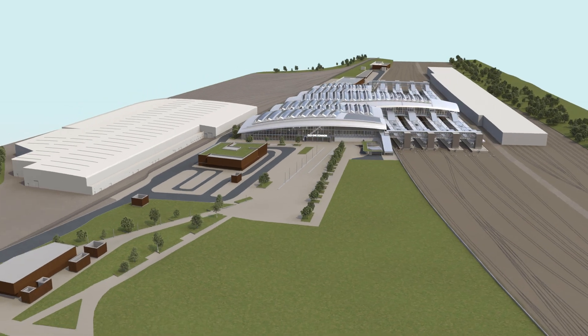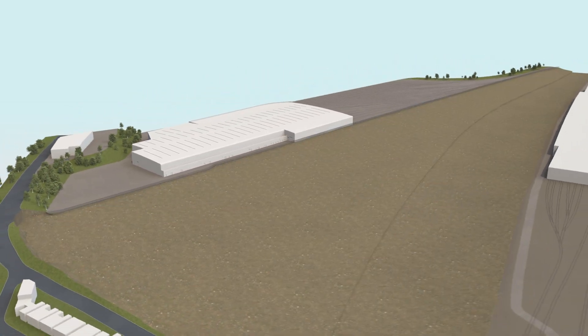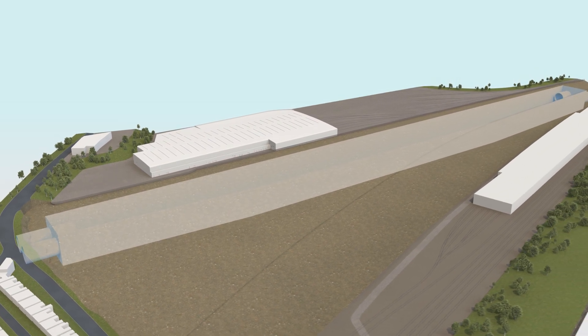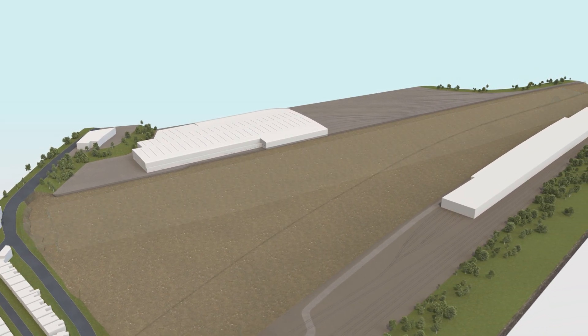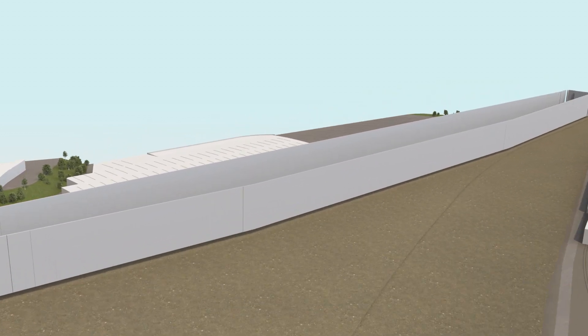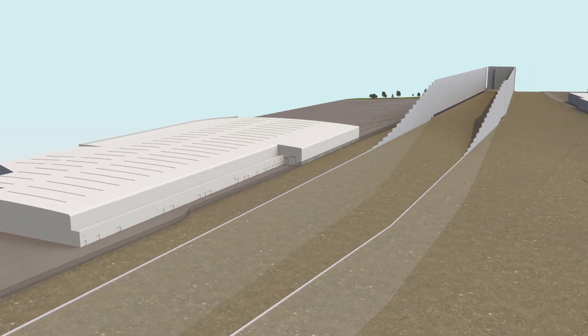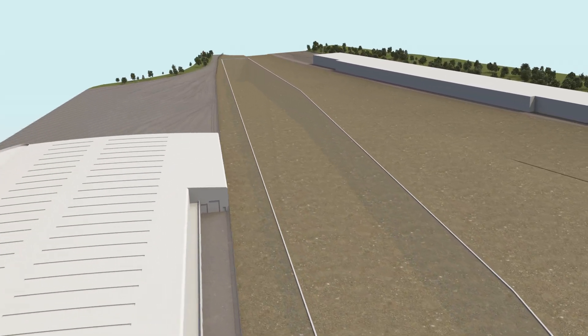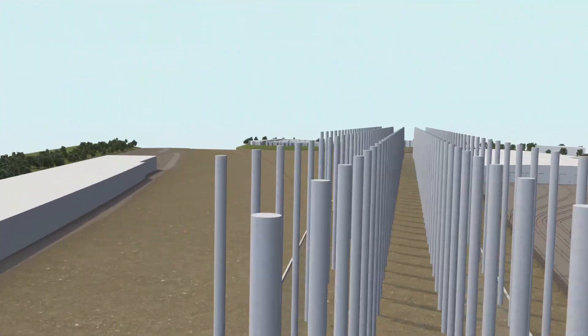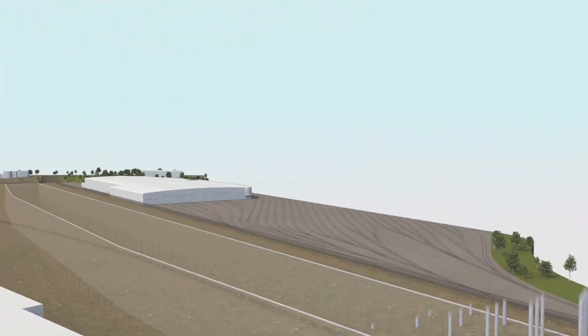In the first phase, the underground part of the station will be built — what we call the box. This is where six high-speed platforms will be located, serving the Midlands and the North. To build it, a 1.8km underground concrete wall will be installed around the perimeter of the underground box, and 160 steel-reinforced concrete columns will be installed to help form the box and support the structure.